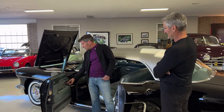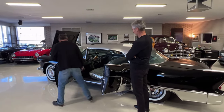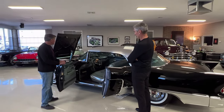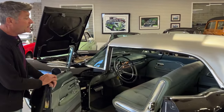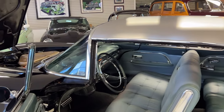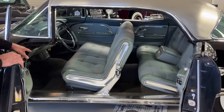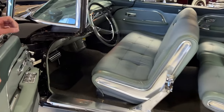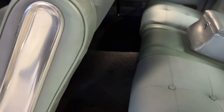It has power vent windows, which was a unique feature. They also have the automatic dimming — the Autronic Eye — which dimmed your headlights automatically, and that was a common Cadillac feature. The Brougham offered nylon carpet — a deluxe nylon carpet, which is what this car has — or you could get sheepskin. Most people opted for the carpet; they could foresee the sheepskin would wear pretty quickly.